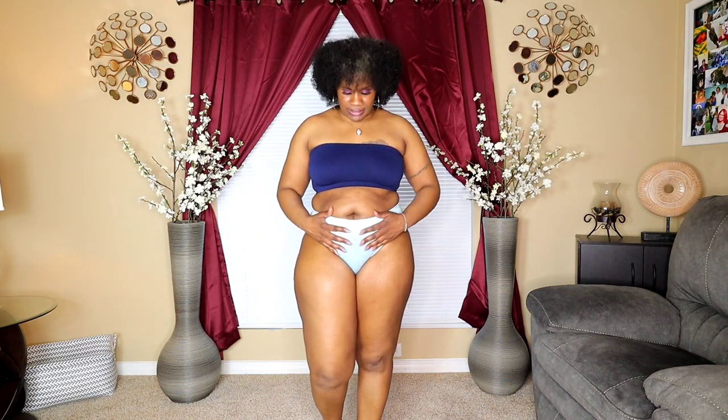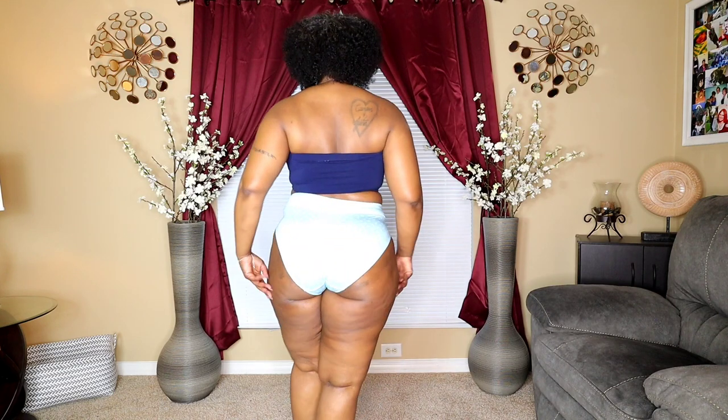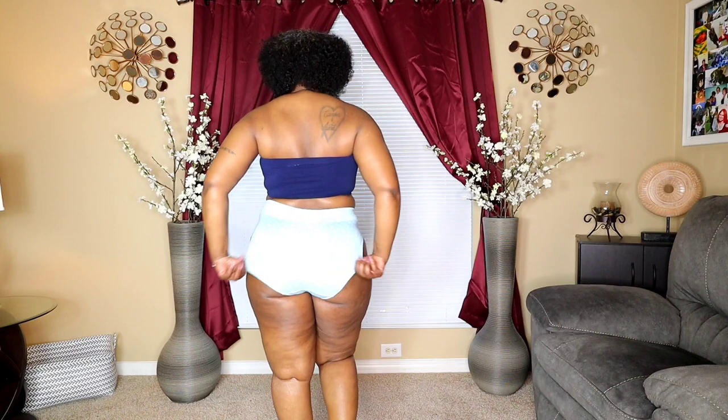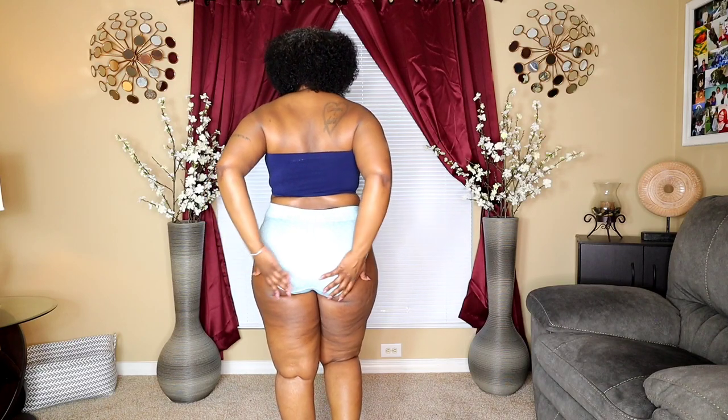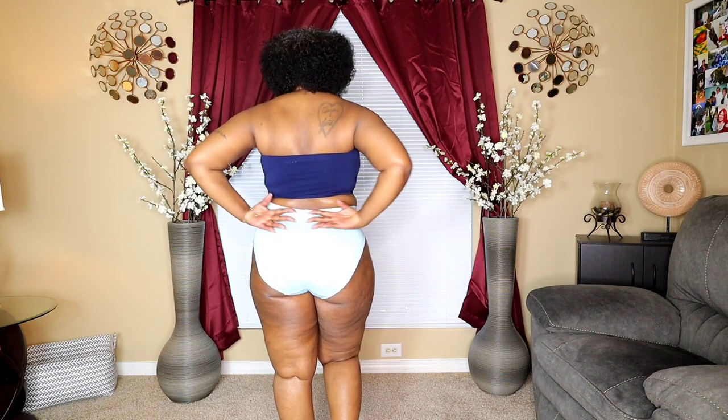This is panty number four — sort of a baby blue. It feels comfortable; I love the band and it's high waisted, as you can see. I'm going to step back — very comfortable. Coming up to the front, turning to the side, to the back. Look at the panty — it's stretchy as well, covers the bum. High waisted, very comfortable.